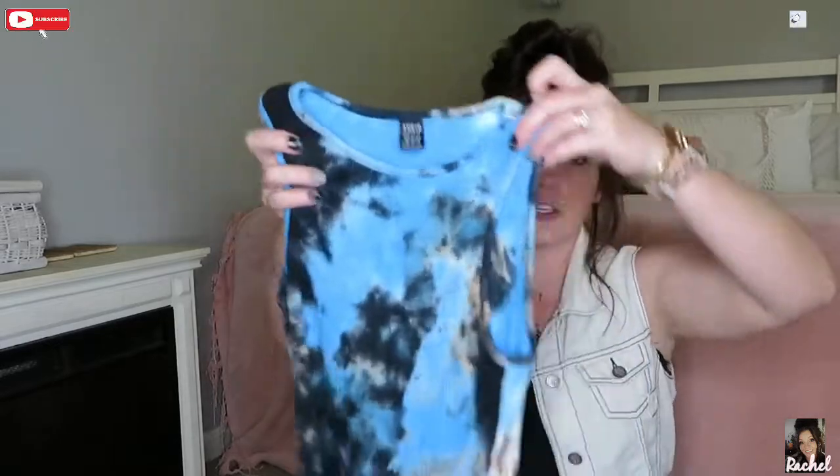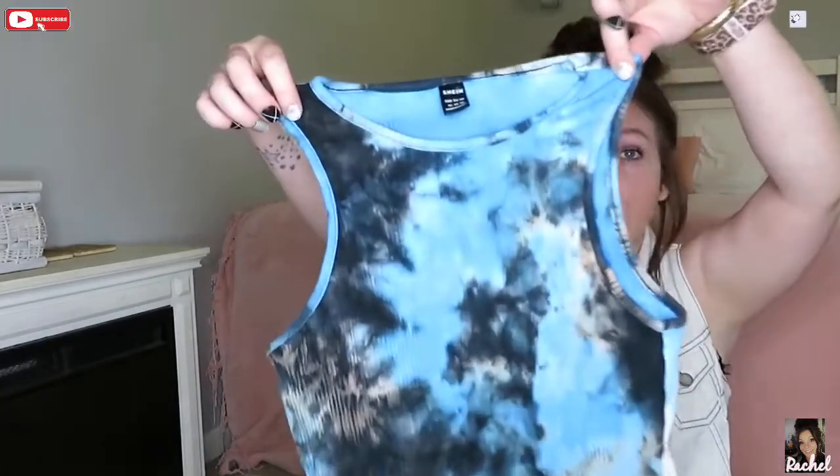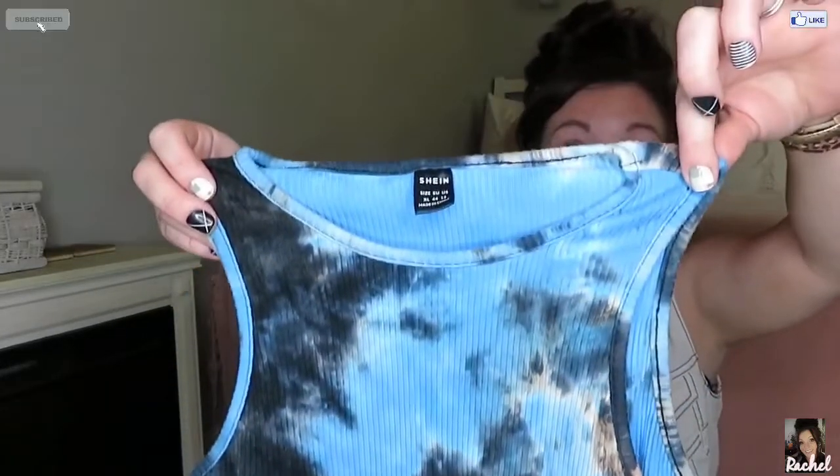I'm going to start out with just a couple little tops. They're crop tops, but they're not super short on us because we have very short torsos. My daughter really liked this one because blue is her favorite color — it is super cute. I got this in an extra large, which has a lot of stretch, because I wanted her to be able to pull it down even though she wears high-waisted shorts. How cute is that? I absolutely love it.